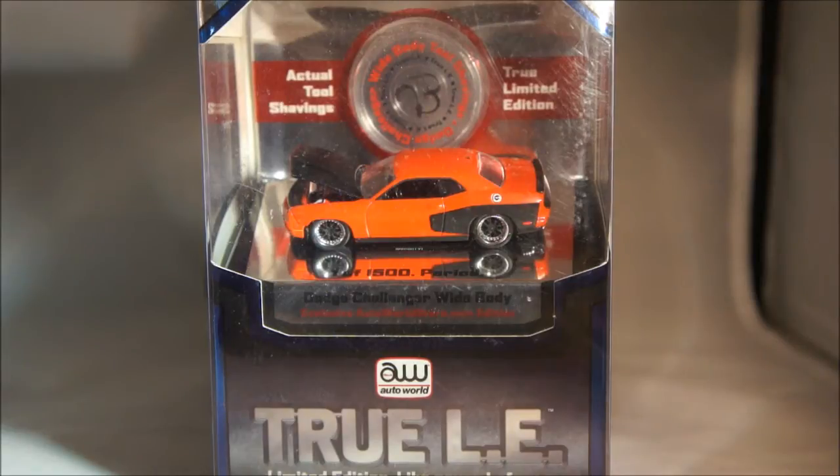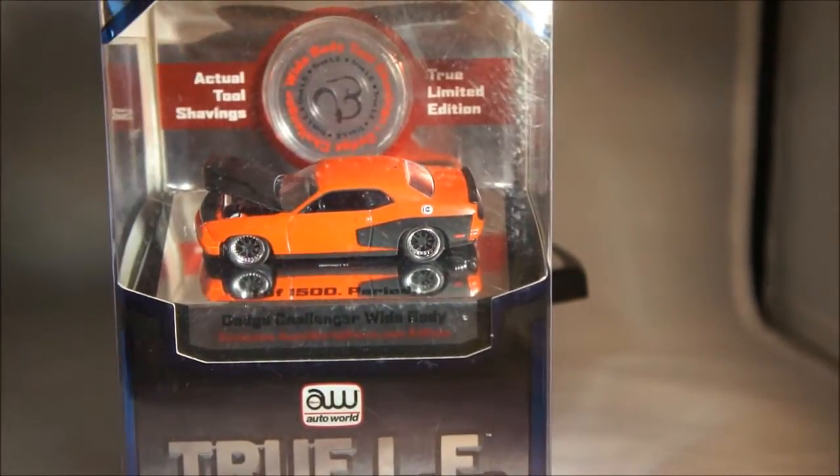Starting with this particular piece — I actually traded this with one of the club members, Bill. This is the Auto World True LE car. There's actually several of these. I have a white one and a black one. These actually started appearing at TJ Maxx, Marshall's, and Ross Dress for Less. The significance is the white and black ones are limited to 5,000 pieces. This one's actually limited to 1,500 pieces. My understanding through another collector online is that this piece was only available as a mail-in offer. So I'm not sure why they started ending up in the secondary market and in TJ Maxx and those types of stores.